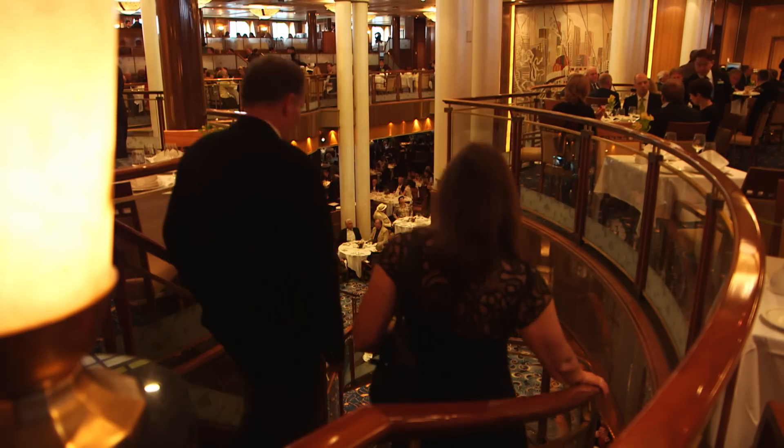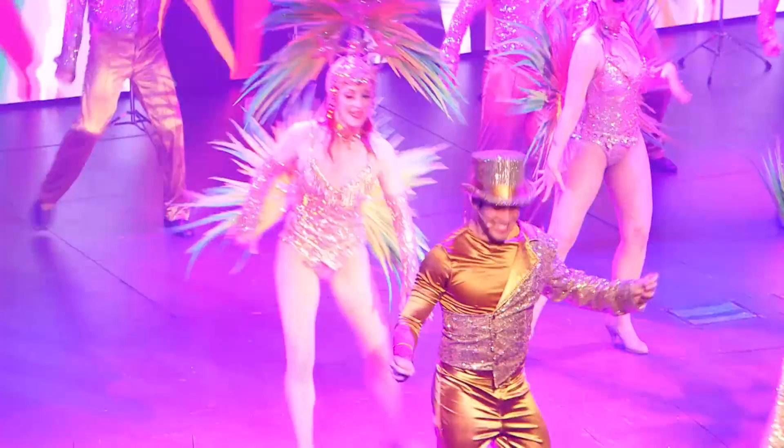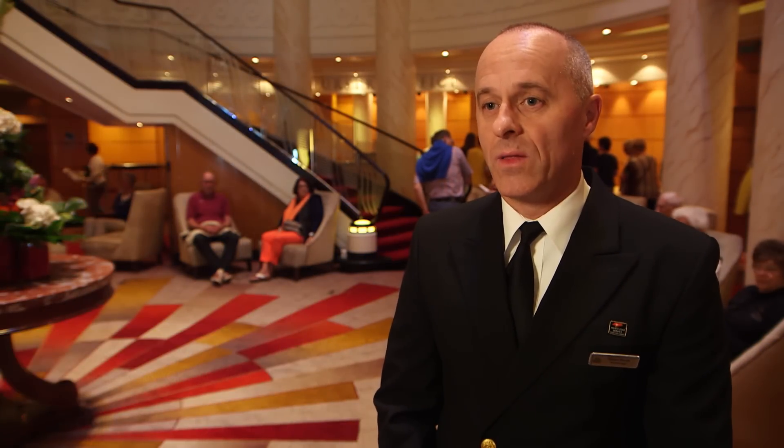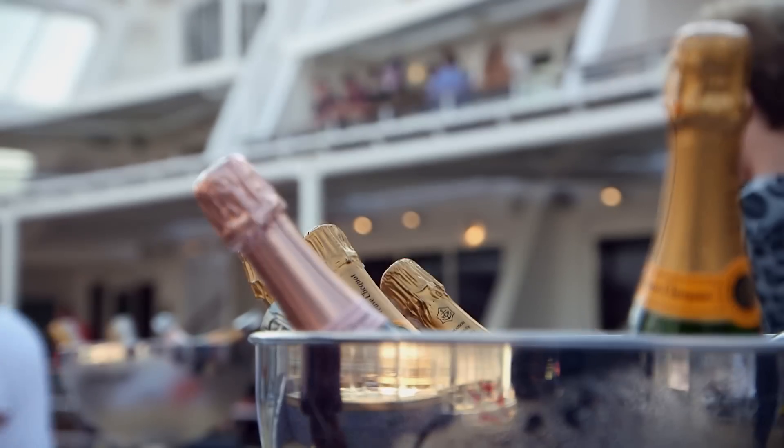We concentrate on the core basic values of cruising — the food, the beverage and the entertainment. We're on a par, if not better, than some of the best hotels in the world. And you have that luxury, the grandeur, the elegance, that sets her apart from anything else that's out there in the industry.